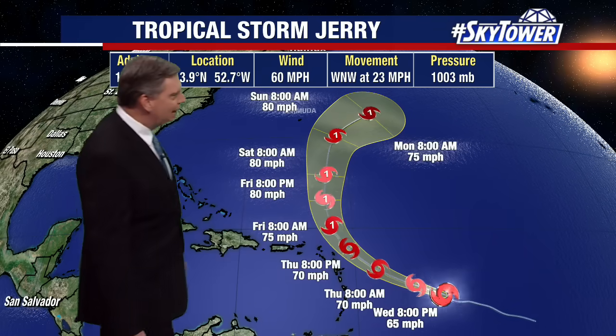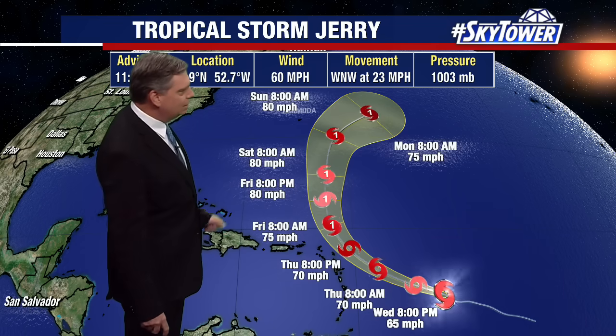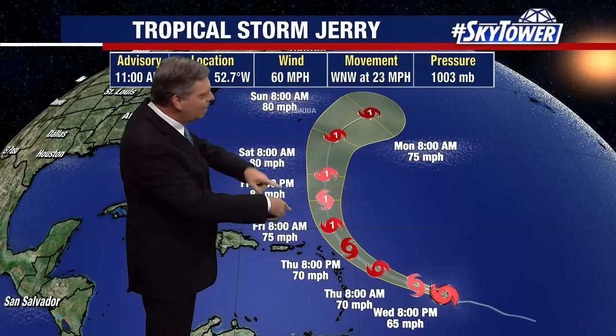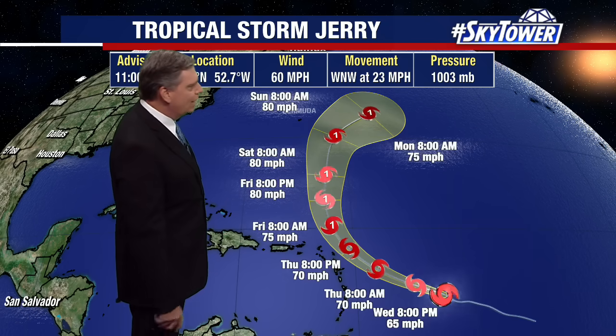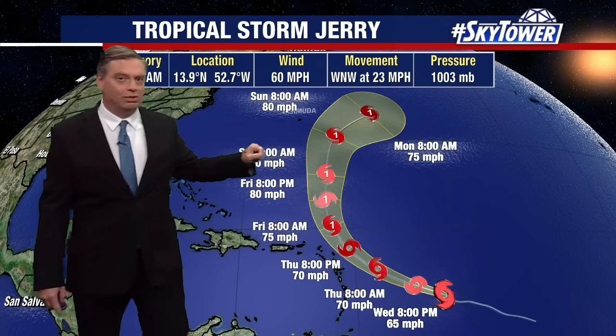The track really hasn't changed all that much. It may take a little bit longer to actually become a hurricane — looks like sometime as we head into Friday morning — and then it basically maintains hurricane status right around Category 1, making that turn towards the north.